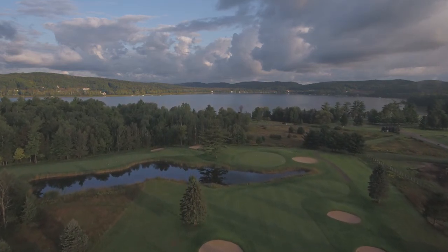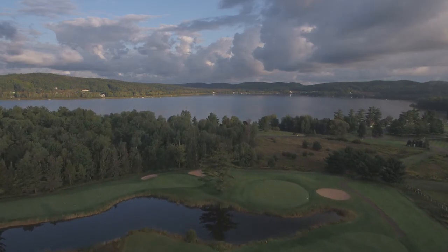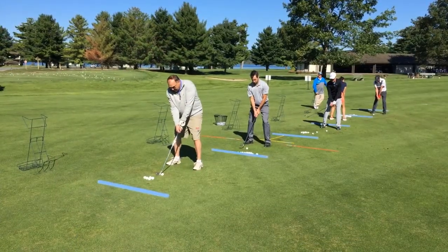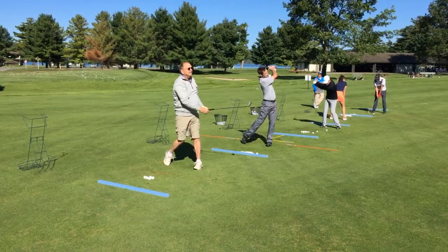Being this far west, even up here from Detroit, you can play till quarter to 10 or 10 o'clock certain times of year. We have people going out at 6 o'clock at night and finishing all the holes of golf easily.